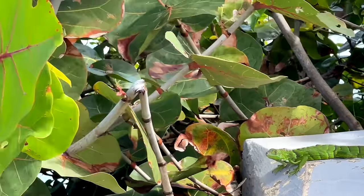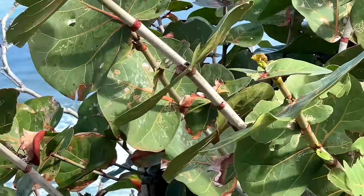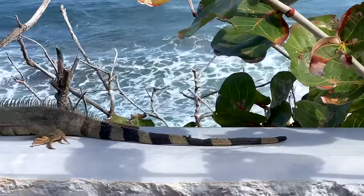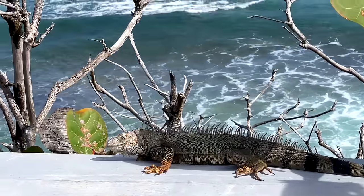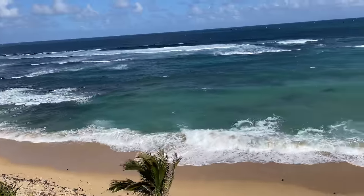Found all kinds of little lizard friends chilling here, soaking up the rays, enjoying the sounds of the ocean. What a life!